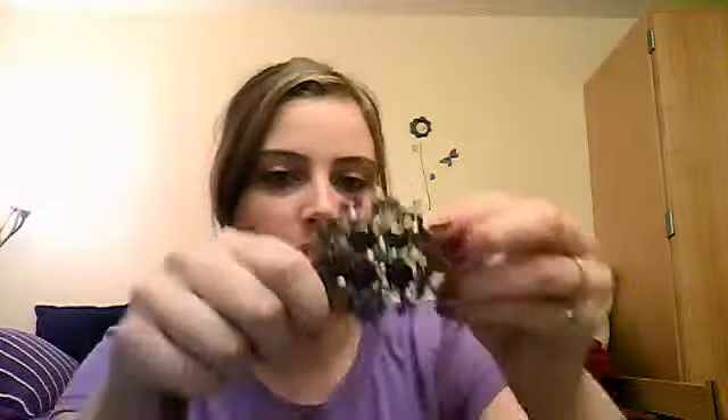I went to Plato's Closet today to see if they'd buy some stuff. They did buy one pair of jeans, and I could get store credit or just get cash. So I found this necklace that I really liked — it was $7, kind of expensive, but out of pocket I only had to pay $1.91 because of the store credit. It's really pretty — it has the violet type gems in the center.